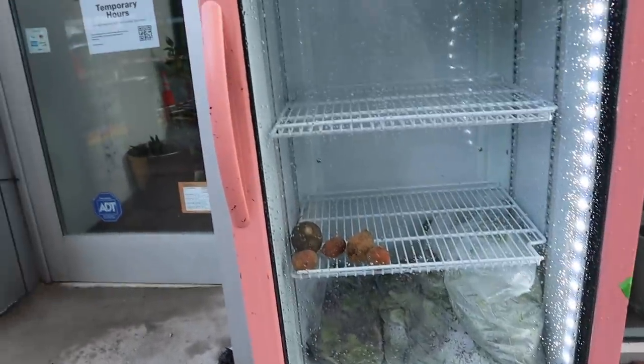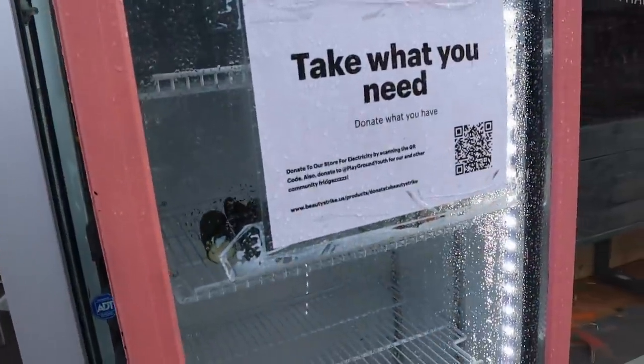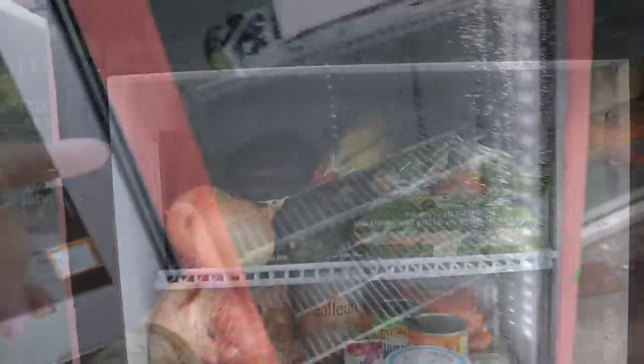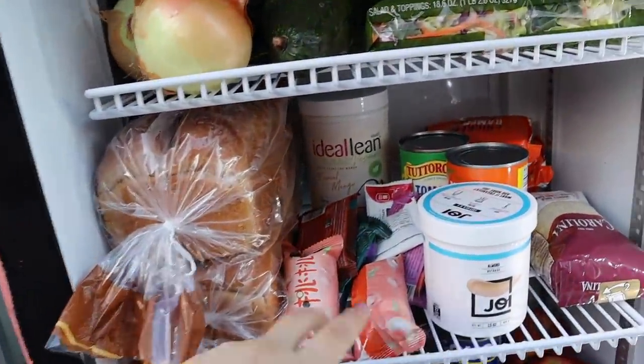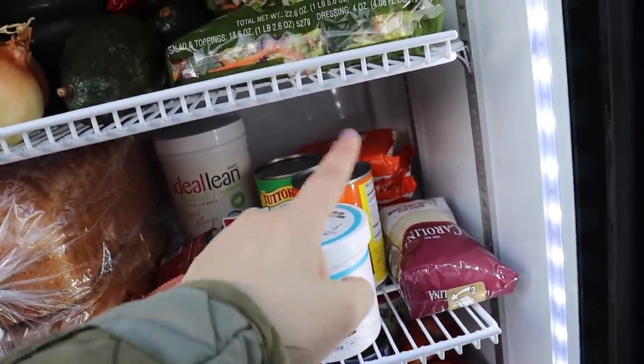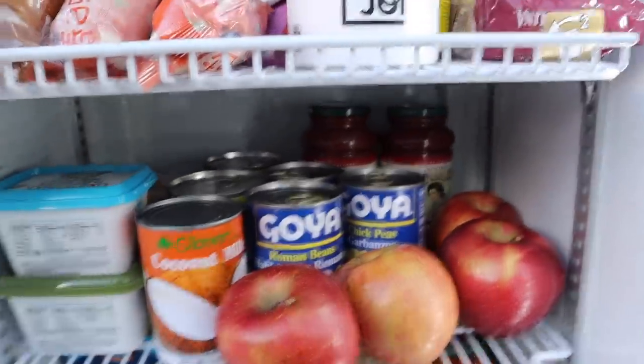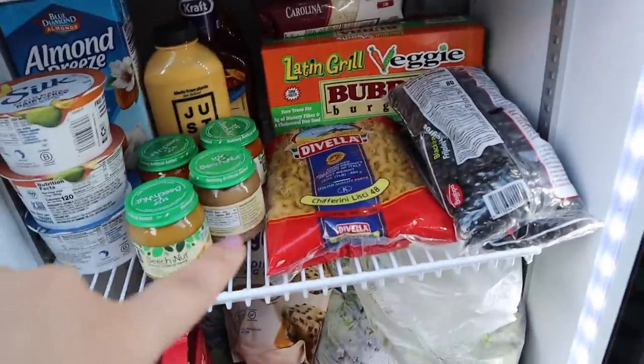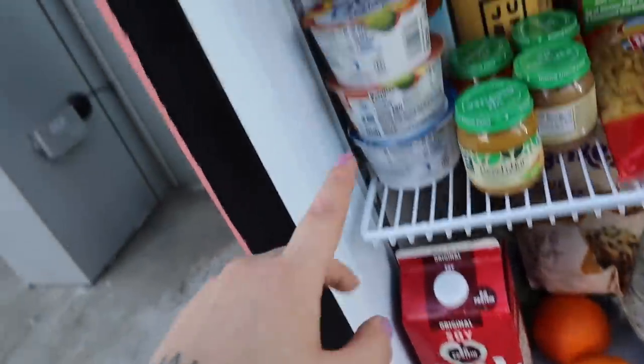We're at the community fridge although there's someone there getting some groceries. I don't want to bother them so we're waiting until they leave and then we're going to assess the situation. We have some produce in the bottom, some veggies, two salad kits — that's nice. We filled it up — we have bread, snacks, cans, protein powder, ramen, rice, lots of canned stuff, tomato sauce, butter, tofu, apples, baby food, almond milk, dressing, burgers, pasta, beans, oranges, soy milk, yogurt — all of this stuff. Half the mission accomplished.